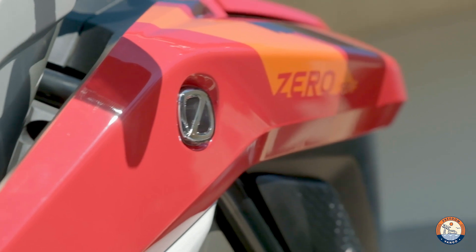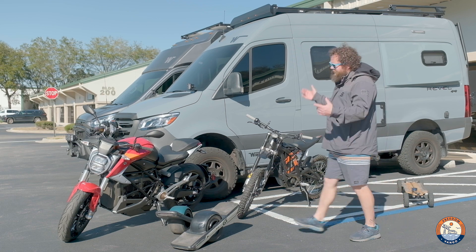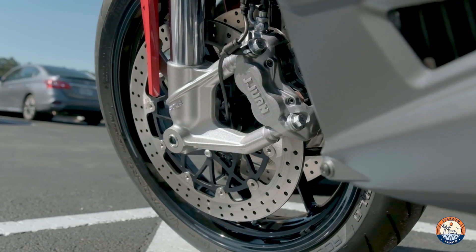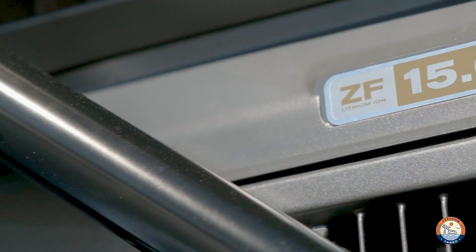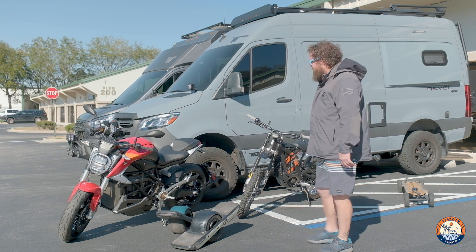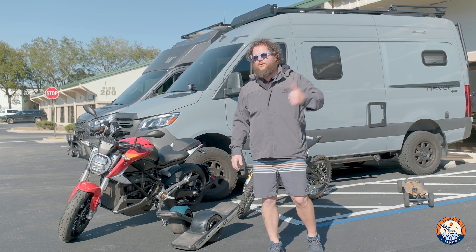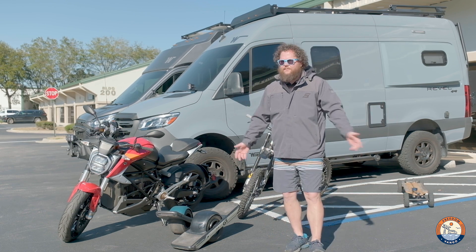The final piece of the equation, going from smallest to biggest, is the Zero motorcycle. They have a wide variety — from dirt bikes to full-size dirt bikes all the way up to street bikes like this one. It's a 500-pound bike, pushing the limits of pretty much any hitch rack, but with the right mods it should fit with no problem. We'll be taking this to a couple of events this year and using our Victron Energy system built in our Sprinter to charge the Zero on the road.